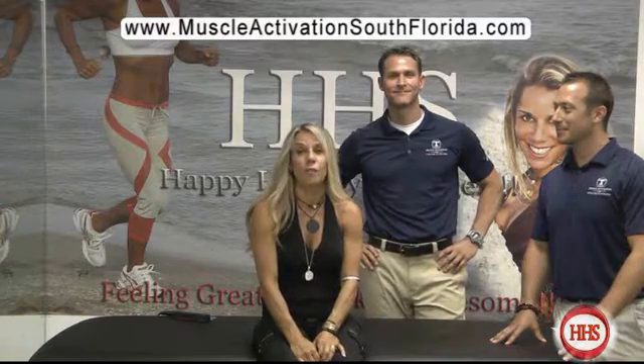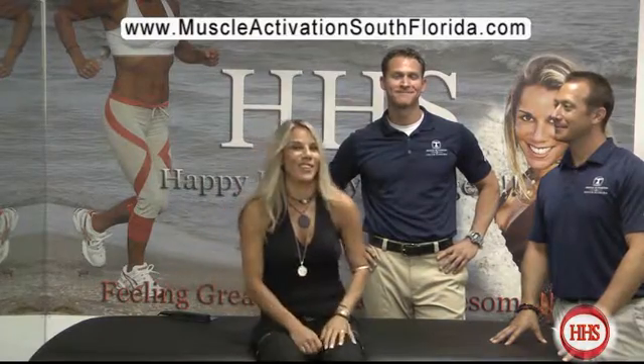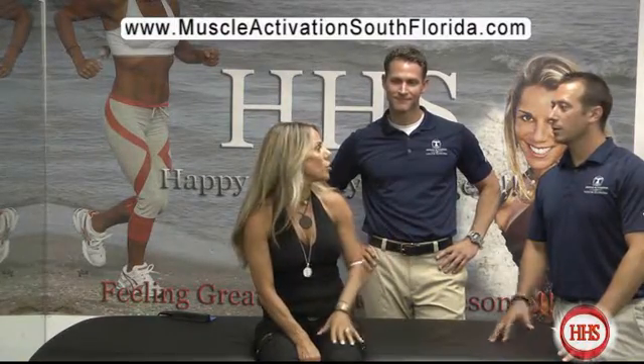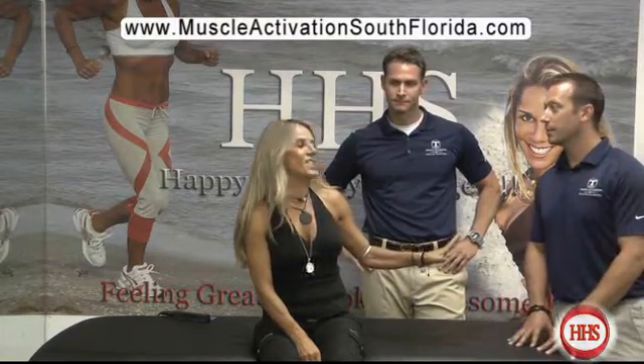That was great. I want to thank PJ and Todd for coming in from Muscle Activation of South Florida. Their website is MusleActivationSouthFlorida.com or MATSFL.com, and their number is on the screen. They also do free consultations — come in, sit down for an hour, and they'll answer all your questions. If you've tried everything else or just want to be better at what you're doing, this is absolutely worth trying. Thanks again for watching Happy, Healthy, Stronger.